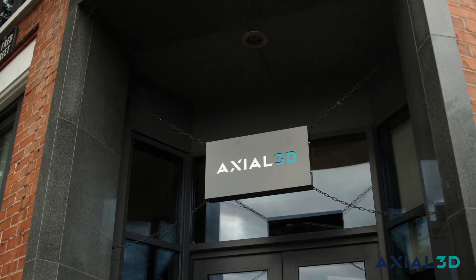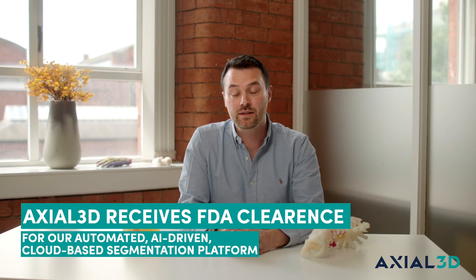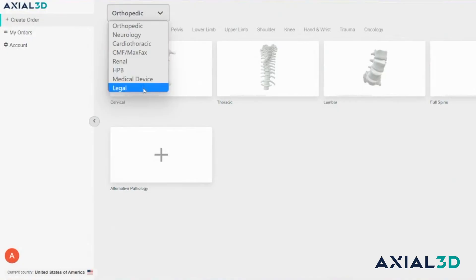My name is Daniel and I'm the Founder and Chief Strategy Officer here at Axial3D. We're really excited to bring you this new announcement of our new FDA clearance for automated AI driven cloud based segmentation platform, Axial3D Insight.